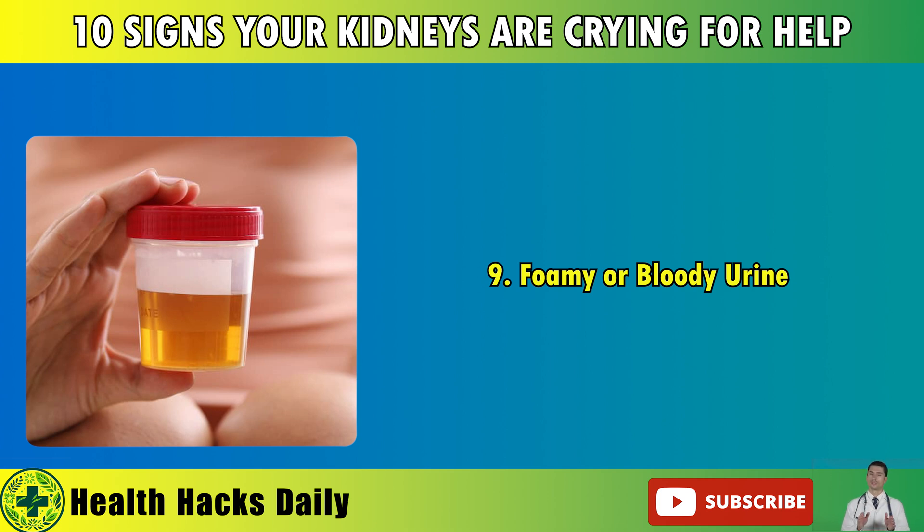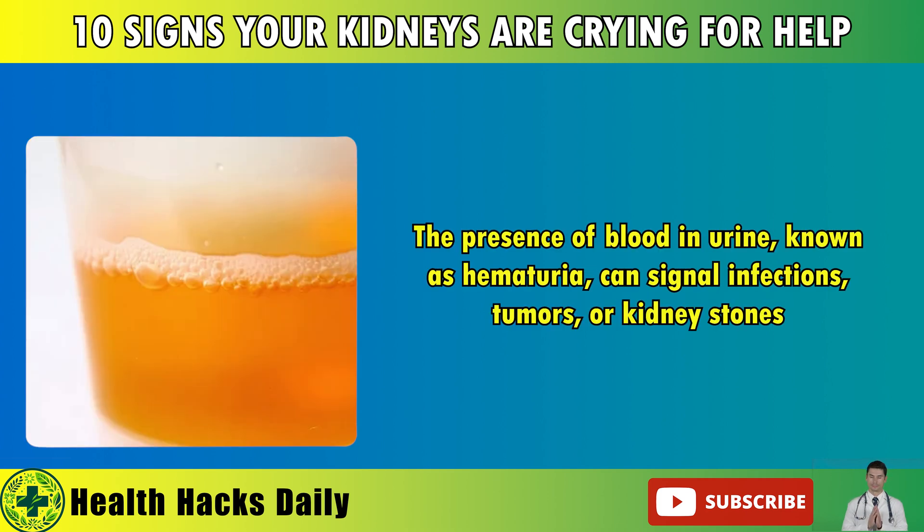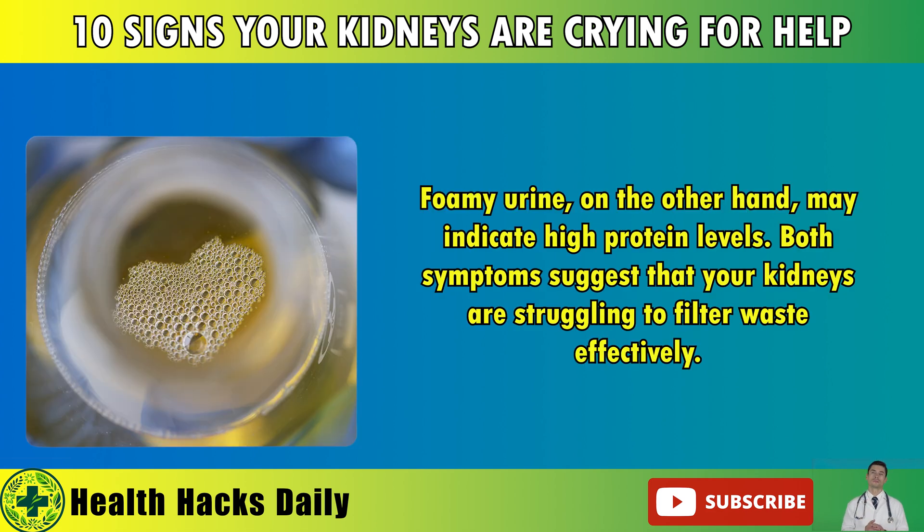9. Foamy or Bloody Urine. The presence of blood in urine, known as hematuria, can signal infections, tumors, or kidney stones. Foamy urine, on the other hand, may indicate high protein levels. Both symptoms suggest that your kidneys are struggling to filter waste effectively.